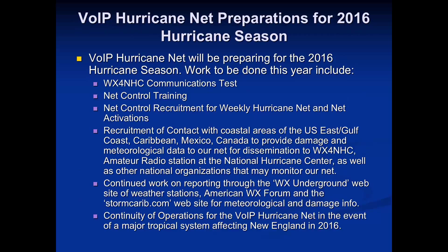As we prepare for 2016, there will be the WX4NHC communications test right around the start of hurricane season that we'll be involved in. We're always looking for net controls for our net if folks are interested, and we have a net control training slide deck we hope to get out this year. We're always looking to recruit contacts within all the different affected areas along the US East and Gulf Coast and internationally.